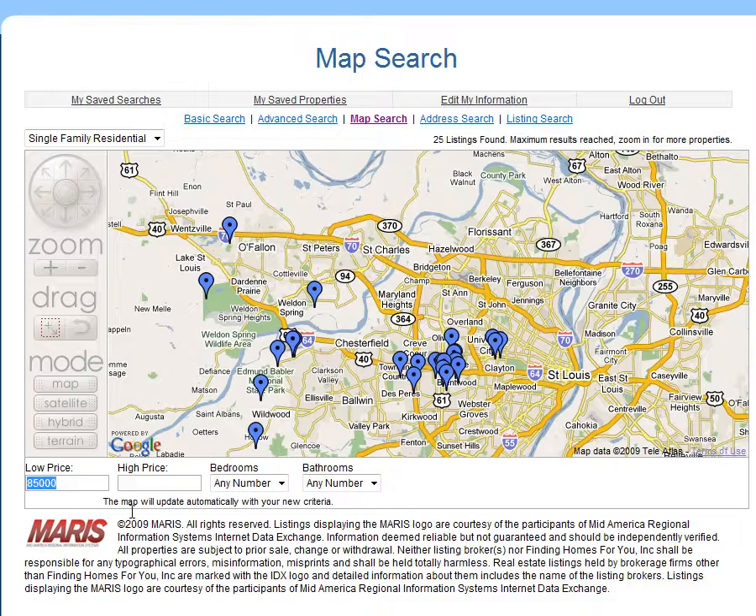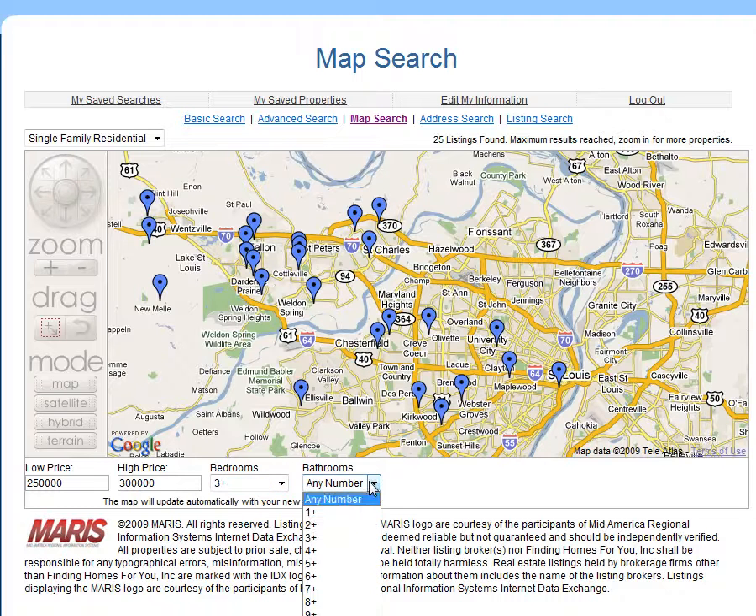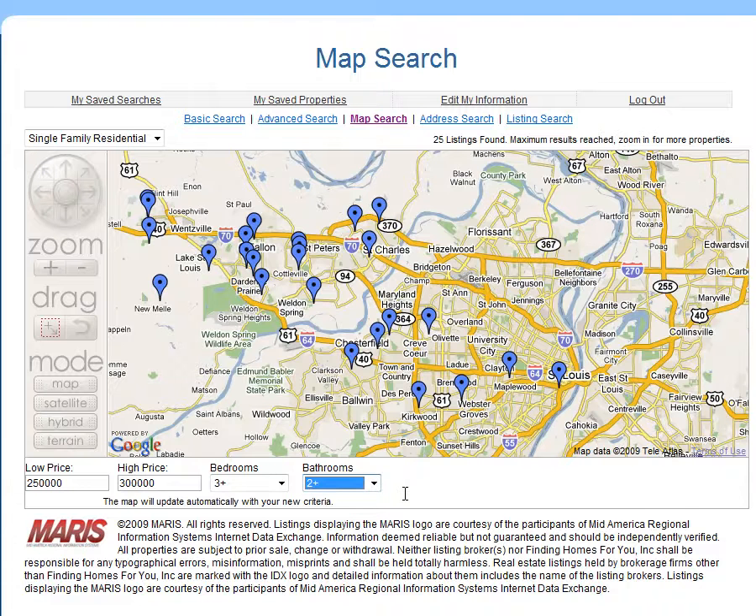You go down here to the bottom of the map, and let's say you're in the $250,000 to $300,000 price range. And you want at least three bedrooms or more — three plus bedrooms — we'll click that, and at least two plus bathrooms. So this immediately shows you where the properties that meet those search requirements are located.